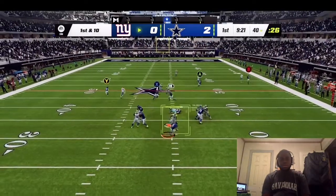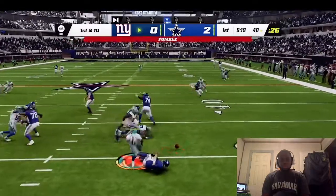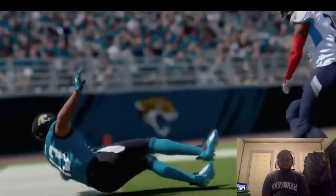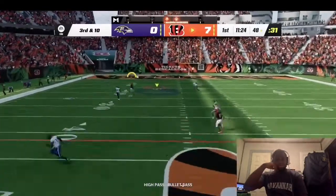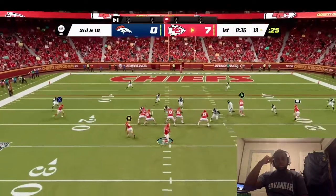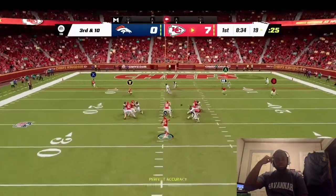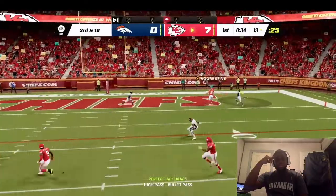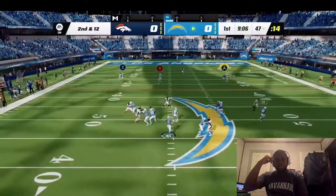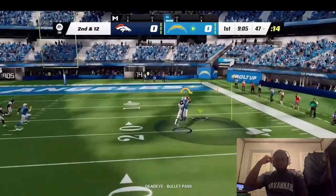As a linebacker you can swiftly evade blockers or blow up blocks in pursuit of the quarterback. With the addition of the new mid-air tackling system, it'll change the way players defend the passing game. In the NFL there's no one way to defend the pass — sometimes DBs play the ball and some situations demand you get physical and play the receiver.